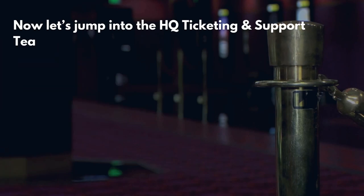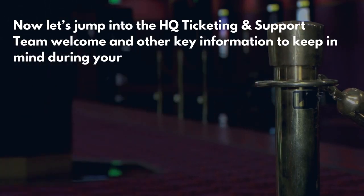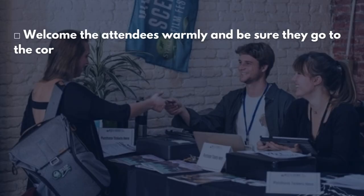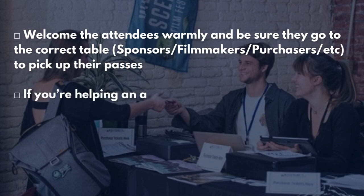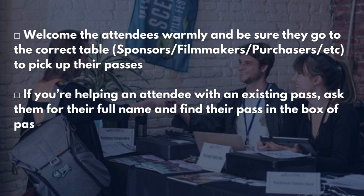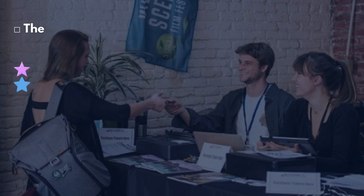Now let's jump into the HQ Ticketing and Support Team welcome and other key information to keep in mind during your shift. Welcome attendees warmly and be sure they go to the correct table — sponsor, filmmaker, purchaser, etc. — to pick up their passes. If you're helping an attendee with an existing pass, ask them for their full name and find their pass in the box of passes in the plastic holders.